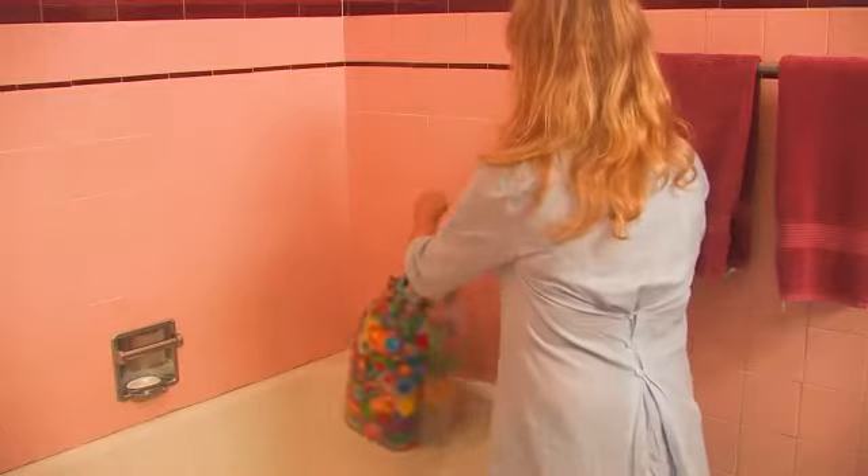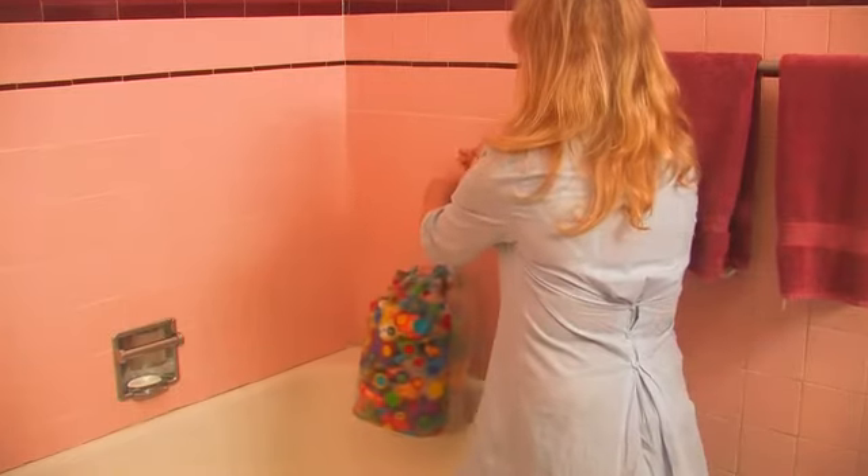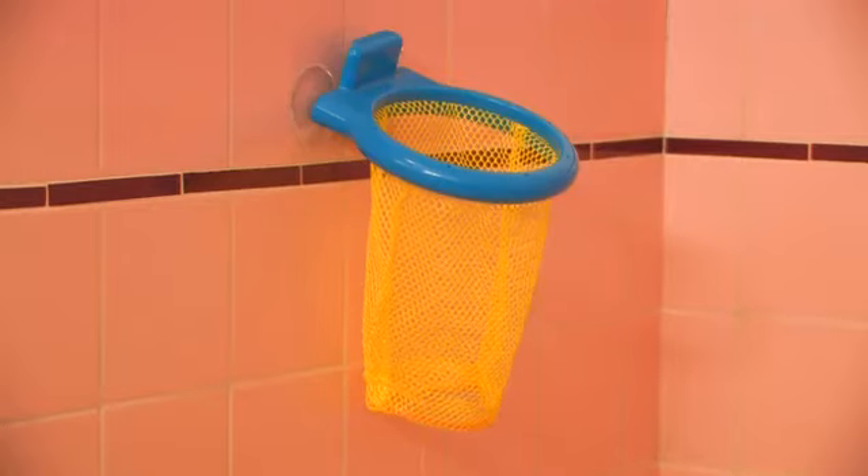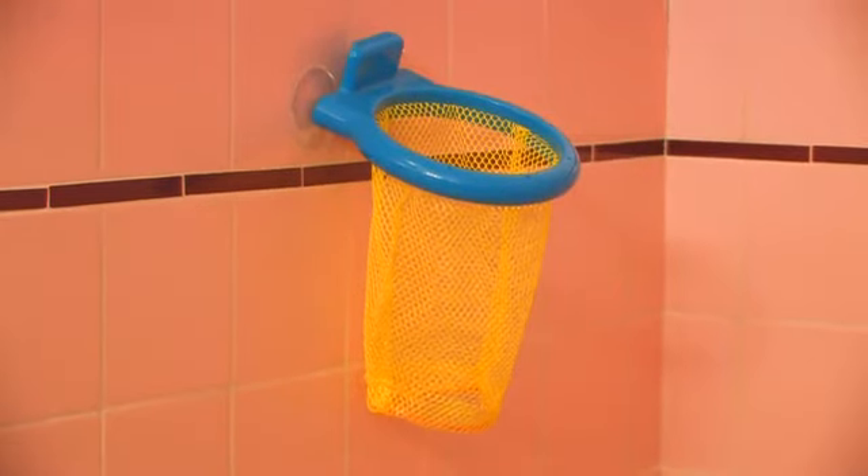Hi, this is Nikki Simon with Organize LA. Today we're going to talk about how to organize your child's bathroom. The tools you'll need are towel bars, towels, shelving, containers, spout and handle bumpers, and a basket or net to hang in the shower for the wet toys.